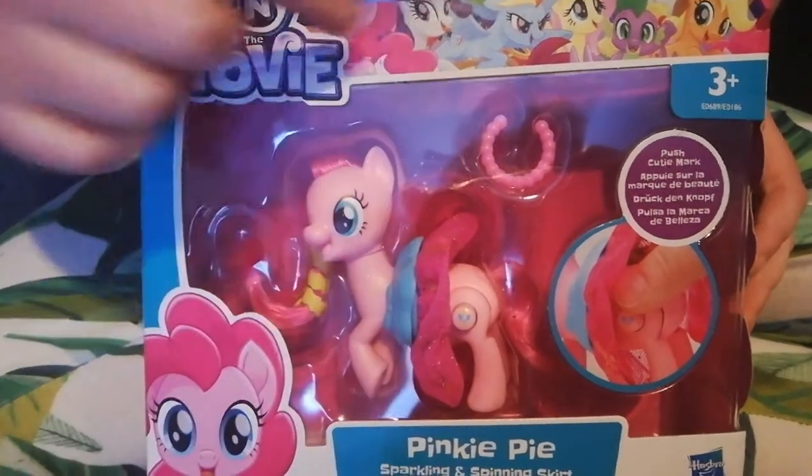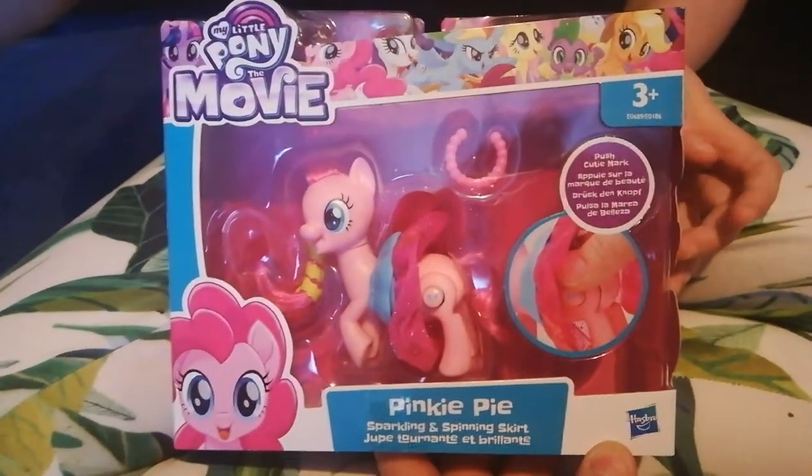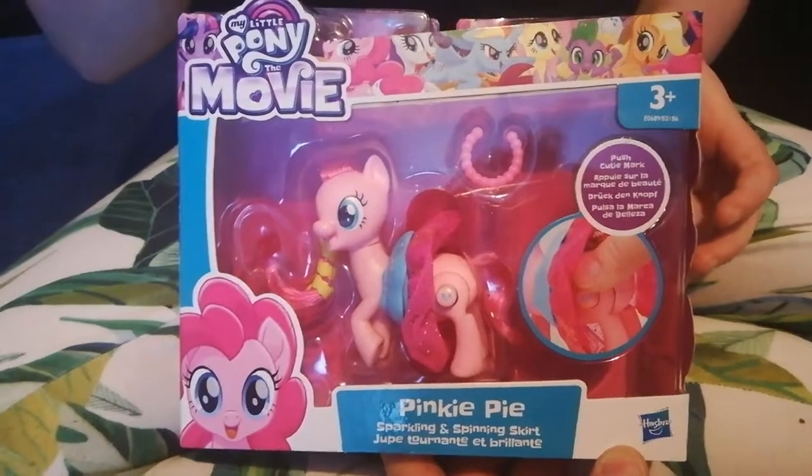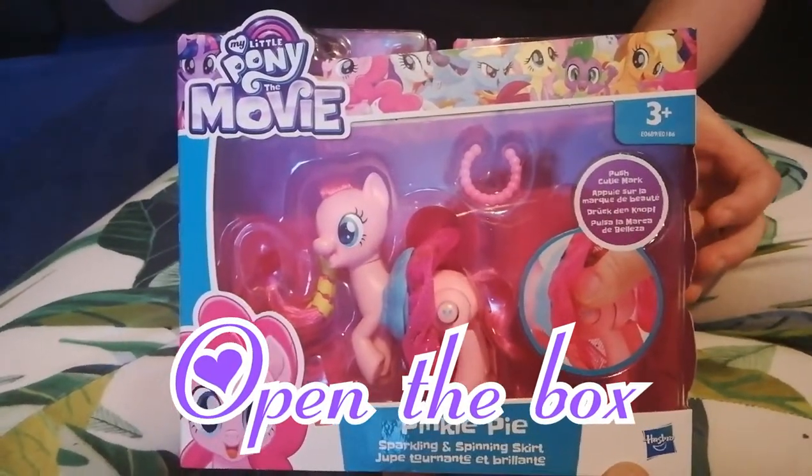She's got a few accessories inside. Yeah, she has — she's got some hair bands and a necklace. Oh wow, I actually cannot wait. And she can show off her cool style, she can show off her cool stuff. So let's open the box.